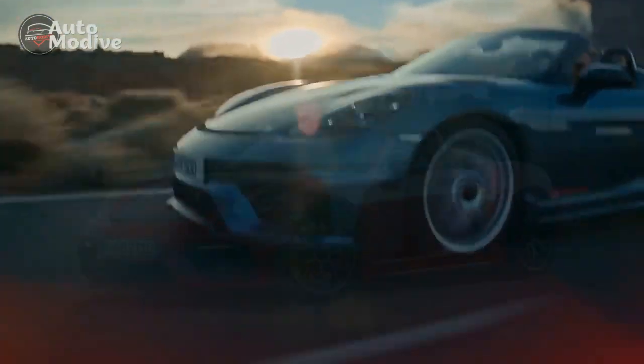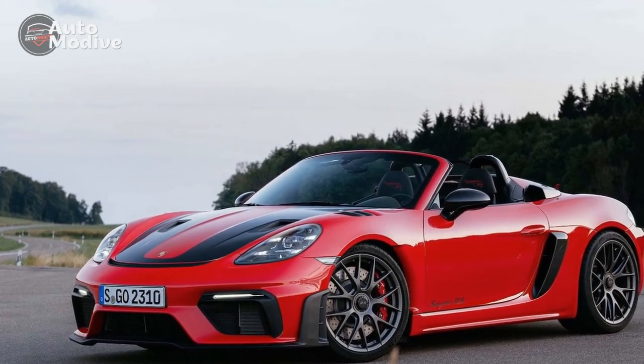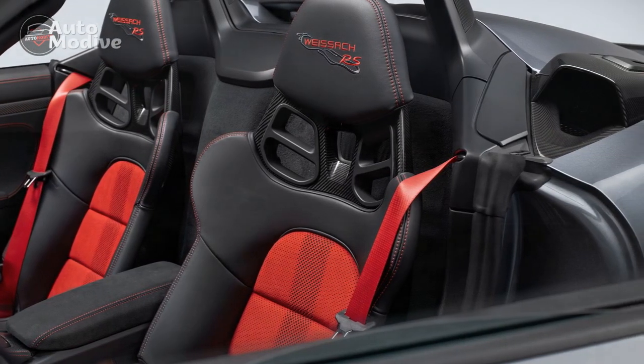Porsche's commitment to technology is evident in the advanced infotainment system, which integrates seamlessly with smartphone devices and offers intuitive navigation, multimedia, and connectivity options. The driver-centric layout ensures that essential information is easily accessible without distraction, further enhancing the driving experience.